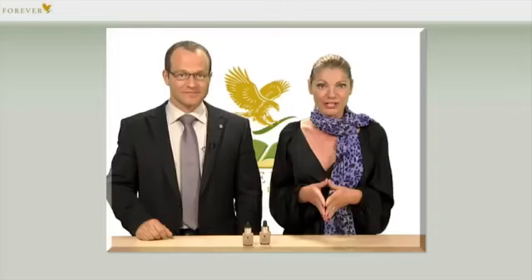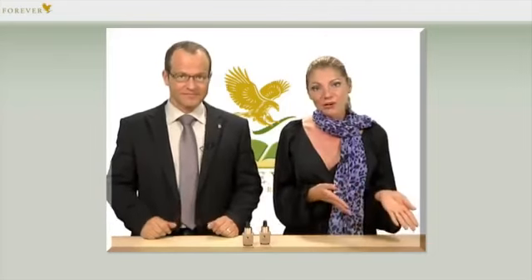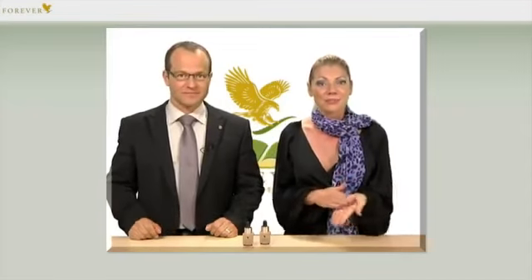Alpha E Factor can therefore be combined wonderfully with every Forever skincare product. Either apply it to the skin on its own and then apply the desired product on top, or mix both products in your hands and apply together. Two or three drops are usually sufficient.